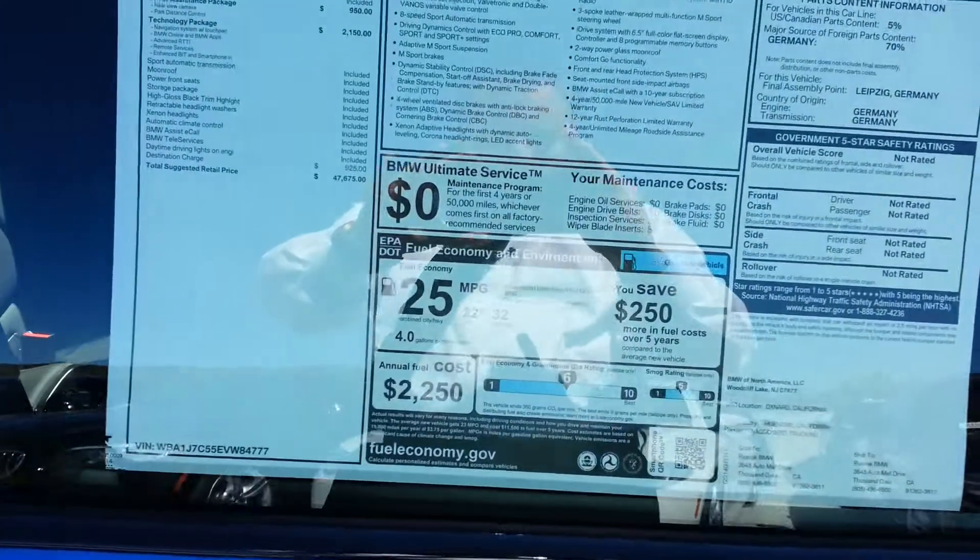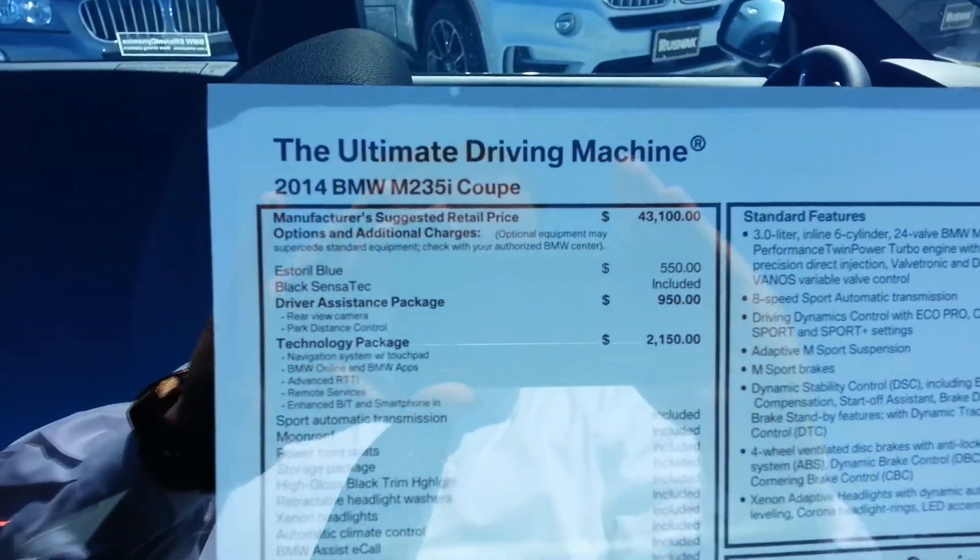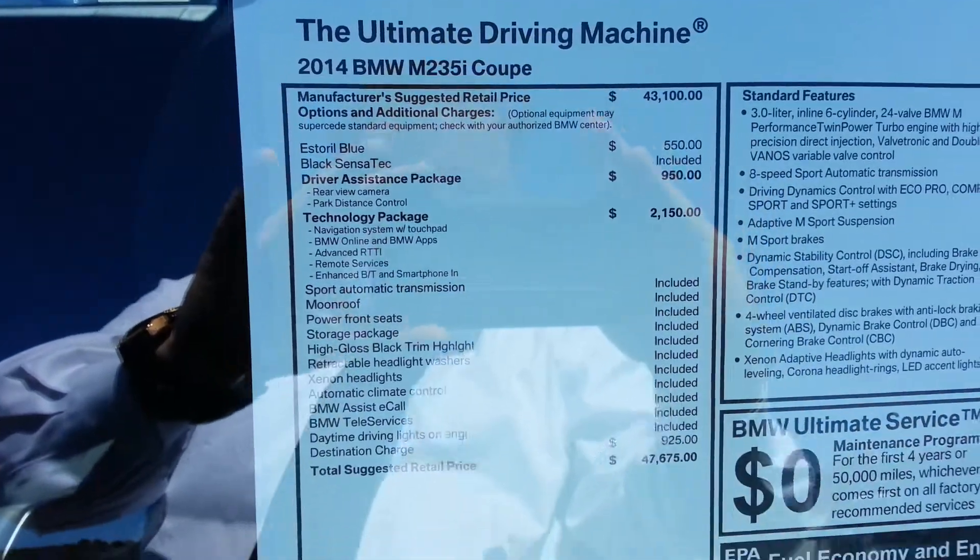Gas mileage, not too bad — 22 and 32 with an average of 25. Starts out at 43.1 plus destination.